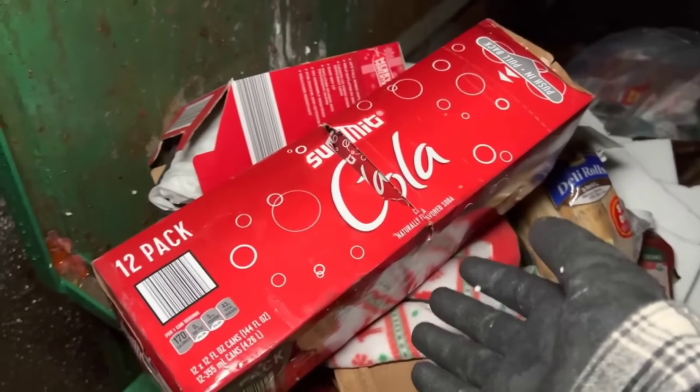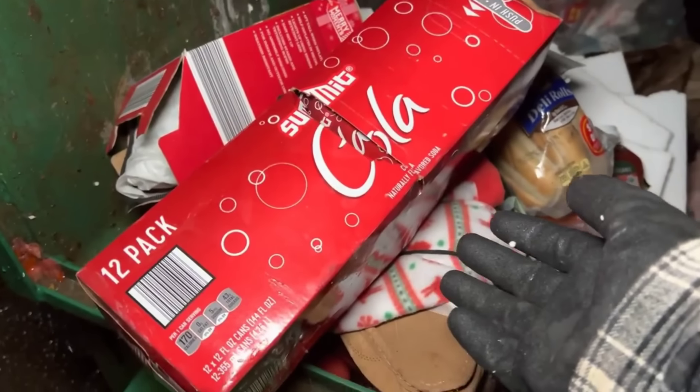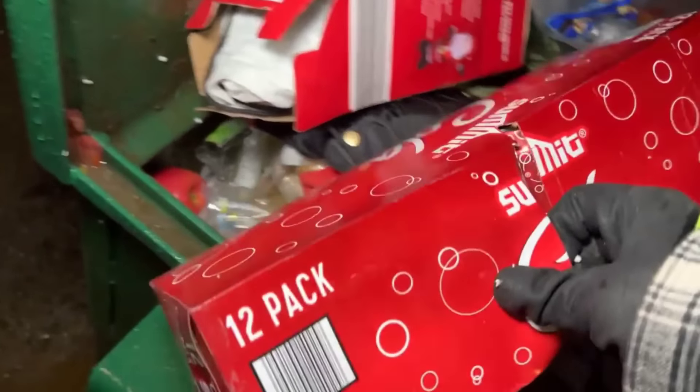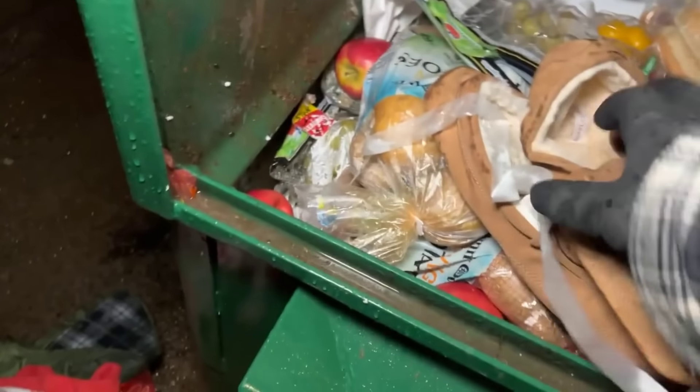Brand new box of Coca-Cola — a whole 12-pack! What in the world, why'd they throw that out? Pop that right there, heck yeah! I know it's wet but I have to wash that stuff anyway — it's all oily. This is amazing.